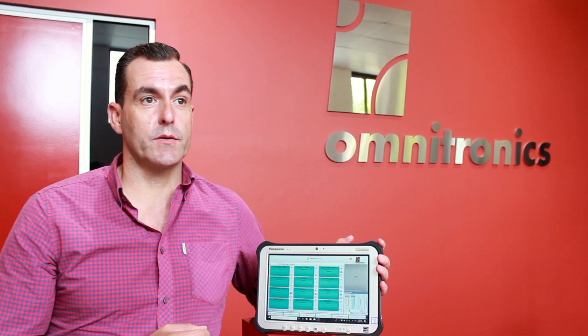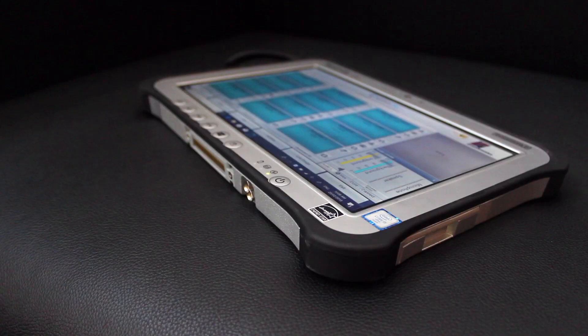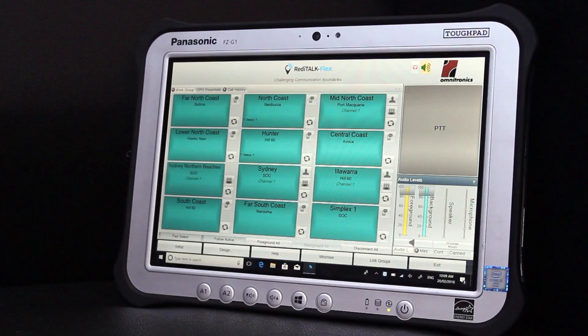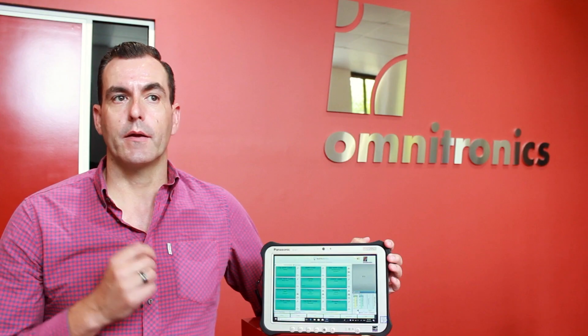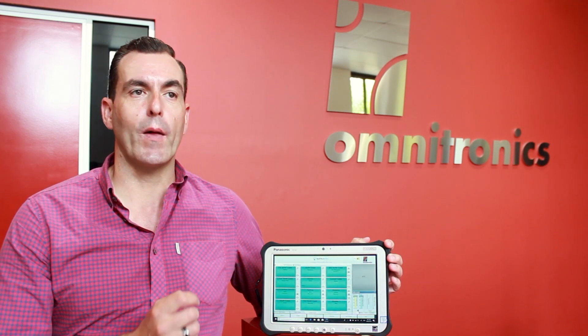One of the benefits of the ReadyTalk Flex system being run on our Panasonic Toughbooks is the simplicity of use. All it takes is turning the headset on, powering up the device, ensuring we've got IP WAN connectivity, and running the application — and we're away to go. Normally that happens in less than 30 seconds, and I don't think you can get a more simplistic and easy way to have full access to your radio network.